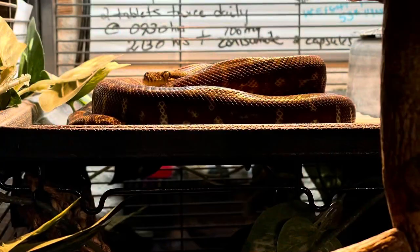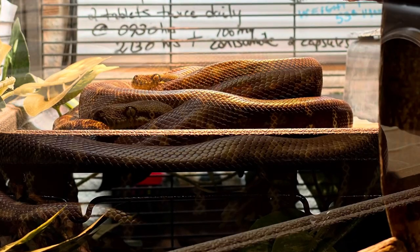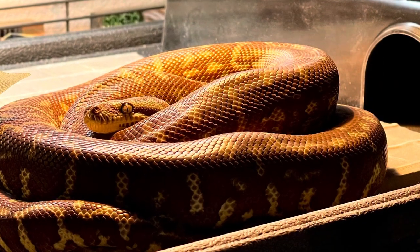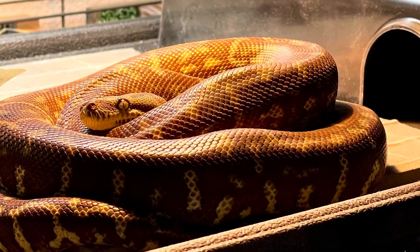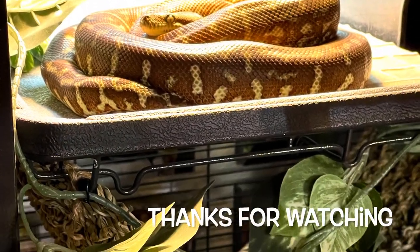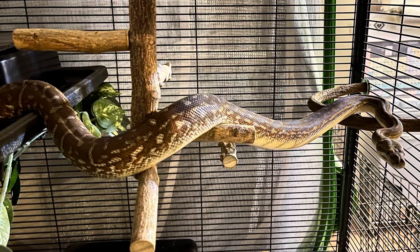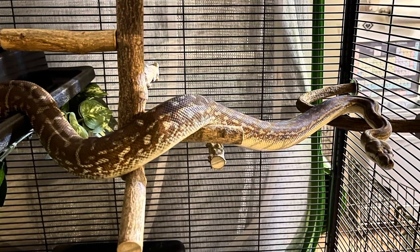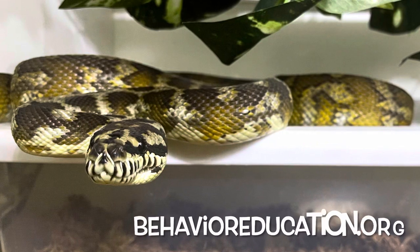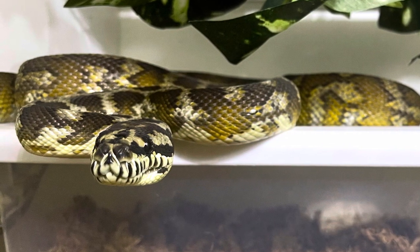Now let's spotlight one of my other snakes that does quite a bit of basking. This is Din Jaran, one of my Morelia bredleyi. The difference is he doesn't have full spectrum LED lights, and that's something I'd like to add to his enclosure — so maybe we'll spotlight him in the future. Until next time, everyone, please remember to always be kind and love your animals.